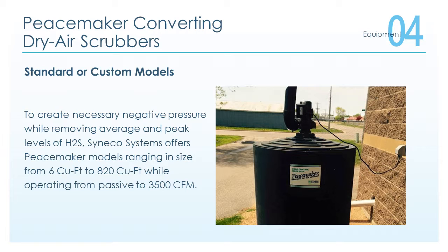Peacemaker converting dry air scrubbers come in standard or custom models. Our objective is to create the necessary negative pressure while removing average and peak levels of H2S. Cineco Systems offers Peacemaker models ranging in size from 6 cubic feet to 820 cubic feet, while operating from passive to 3,500 cubic feet per minute.